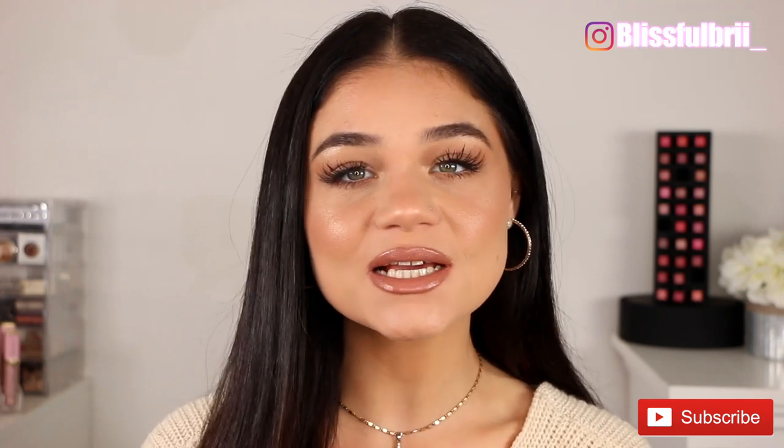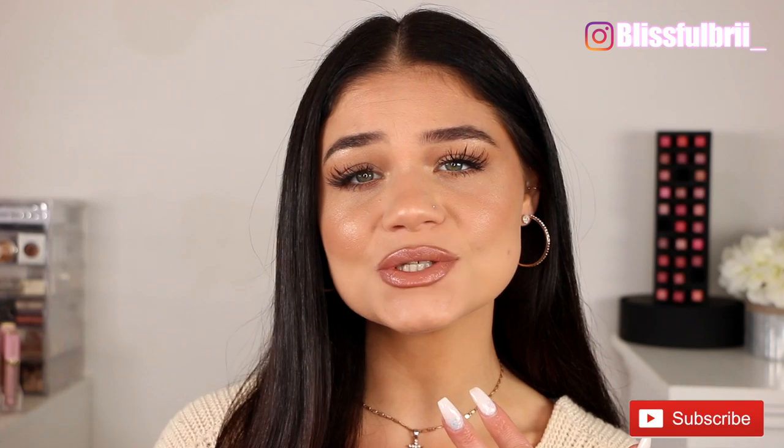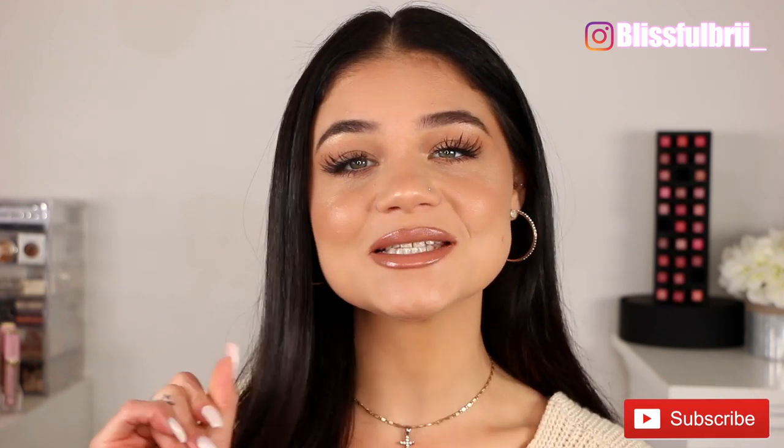Hey guys, welcome back and hello if you're new — welcome to my channel. We're going to be talking all about my favorite nude lipsticks: my go-to's, my favorite nude lip combos, lip pencils, lipsticks, liquid lipsticks, lip glosses, all of that. So if you guys are interested in seeing my top favorite nude lippies, let's go ahead and jump in.